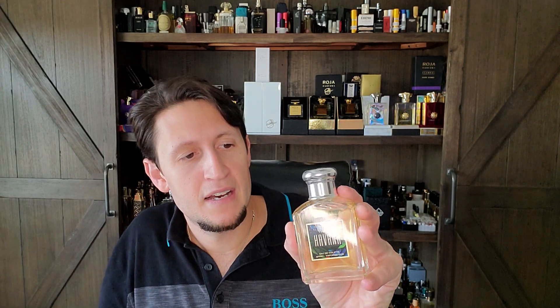This is one I could easily see wearing in warmer weather, along with something like Creed's Tabarome Millesime. If you want a fresh tobacco, The Dreamer by Versace is another — that was very popular in the '90s because freshness was a popular theme. But while I like Havana, it's not my favorite tobacco scent from Aramis.